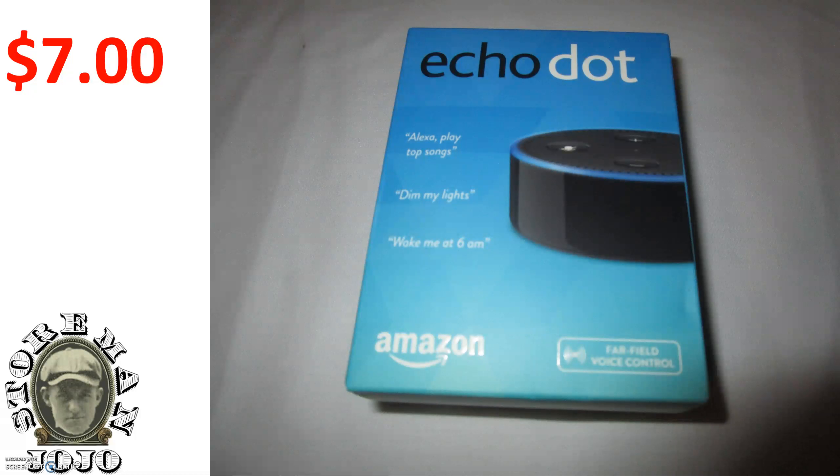And the Echo Dot — the one I just showed you that I picked up. I listed it Saturday and it sold Saturday night. I paid $7 for it and was able to sell that for $33.99.